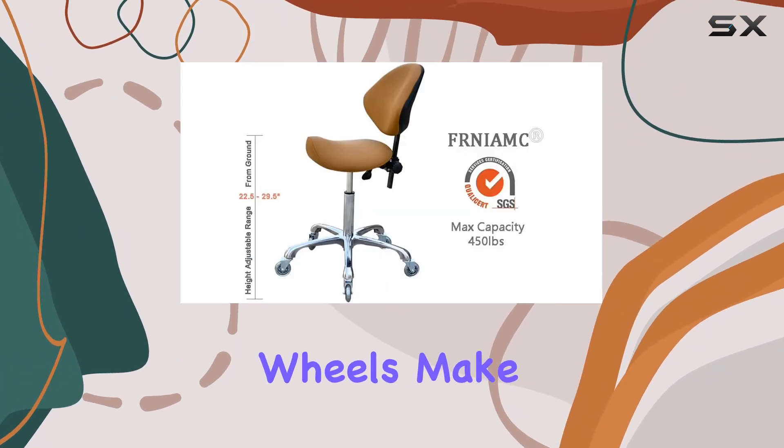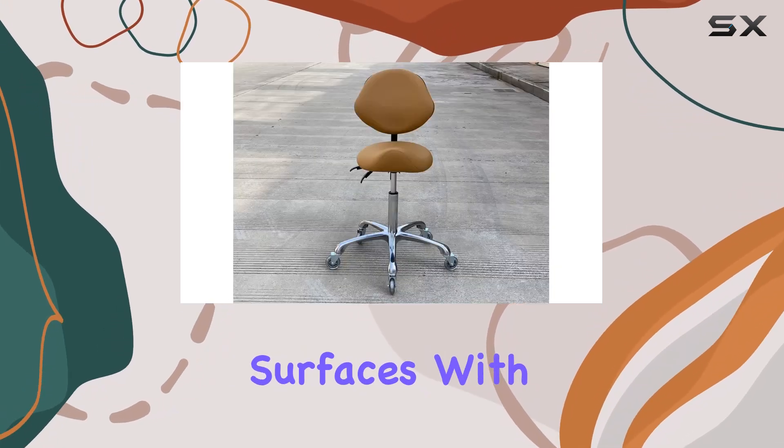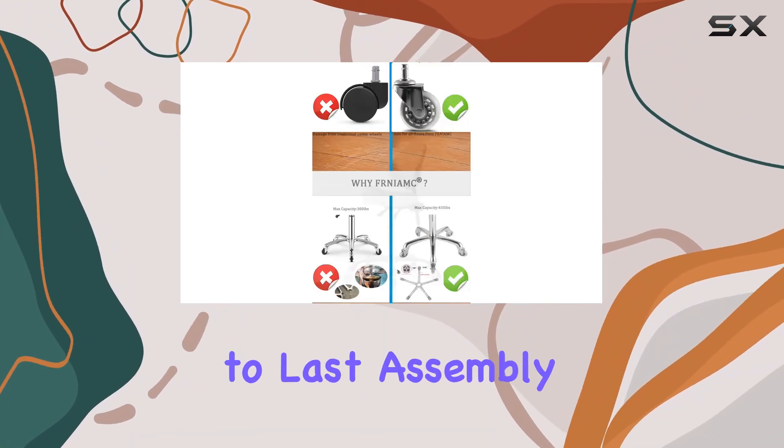Smooth and quiet caster wheels make mobility effortless, allowing you to glide across different floor surfaces with ease. Crafted with sturdy aluminum legs and a generously padded leather seat, this stool chair is built to last.